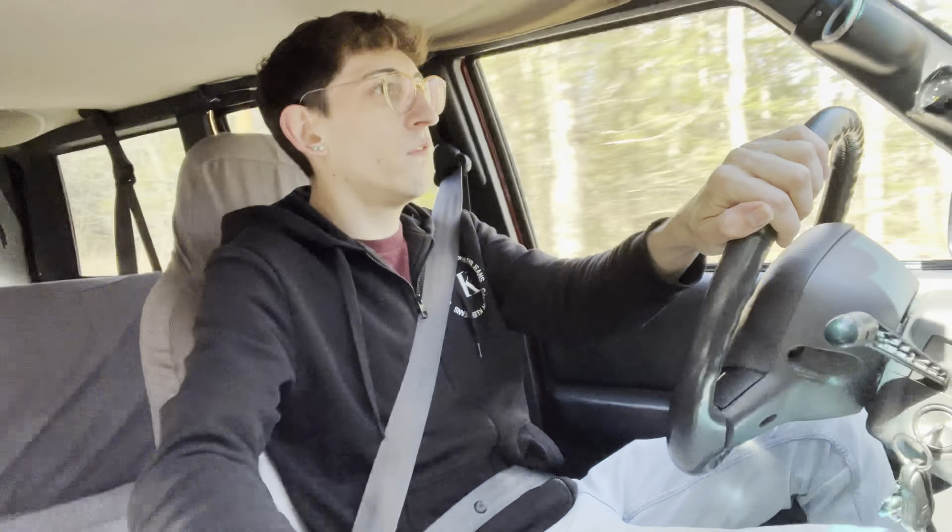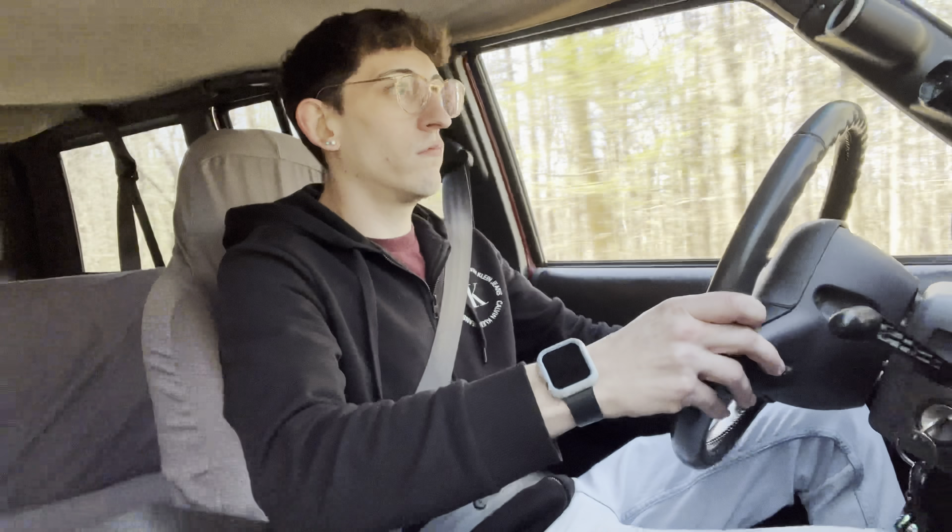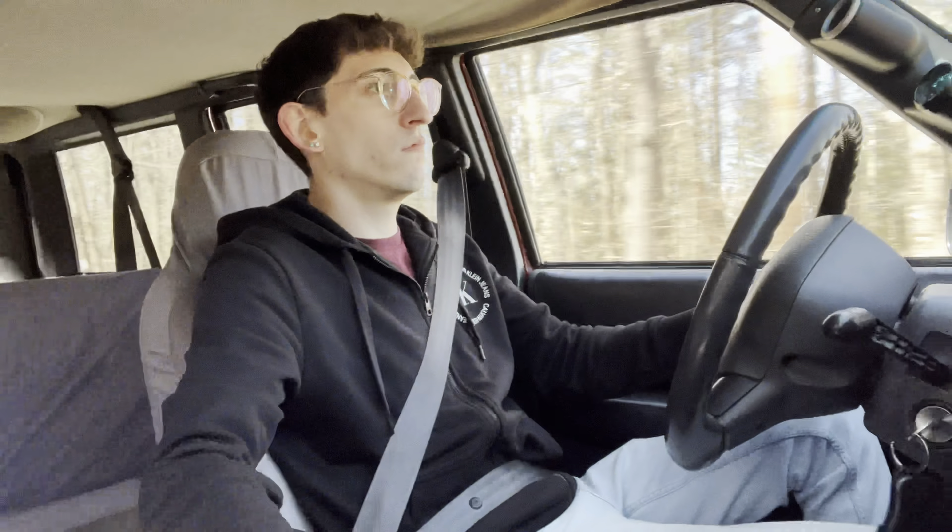Another thing I gotta do — ever since I did it on my green Jeep — are tints, man. I hate not having tints. Every time I drive my Volkswagen now and then hop in this, it's like a fishbowl.